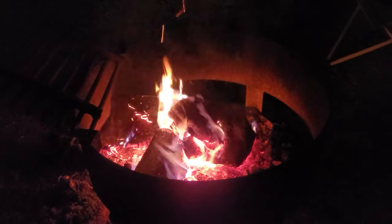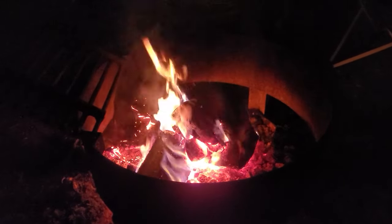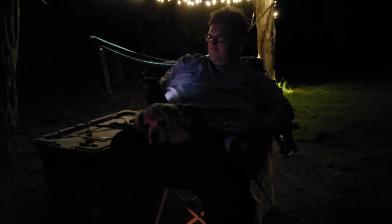Here's our nice fire. It's a pretty night. And here is the babe in the blue. Hello, babe in blue.